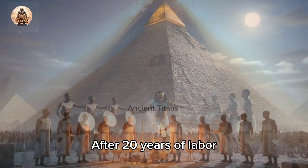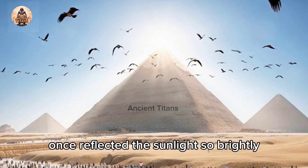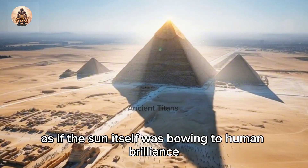After twenty years of labor, the Great Pyramid was finally complete. Its golden capstone once reflected the sunlight so brightly it could be seen for miles, as if the sun itself was bowing to human brilliance.